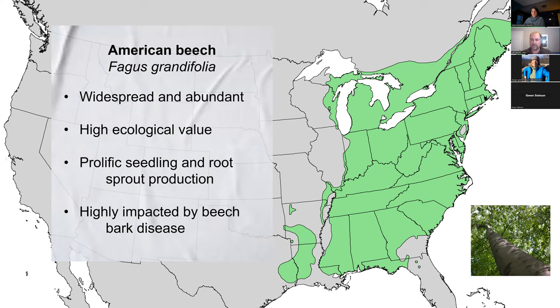Beech has prolific regeneration — it produces seed crops about every two years that can lead to just a flush of seedlings on the ground. It also reproduces by root sprouts, which probably initially evolved as a way to resprout after fire. This really defines the ecology of the species in terms of its dominance, especially in the understory, sometimes to the detriment of the recruitment of other species that we might actually prefer, like sugar maple.